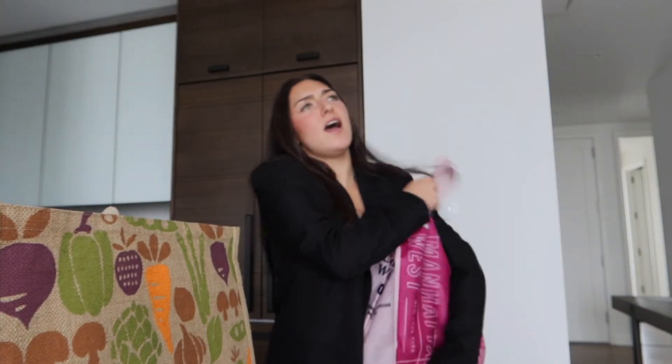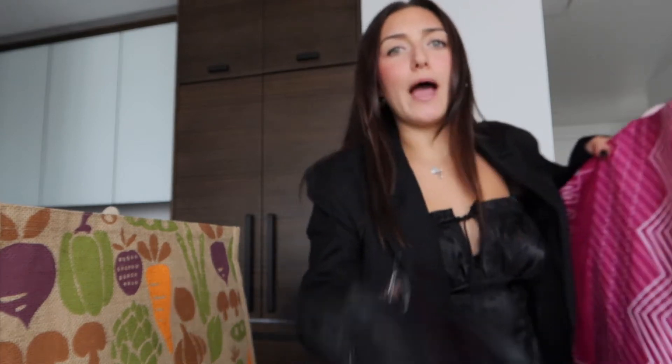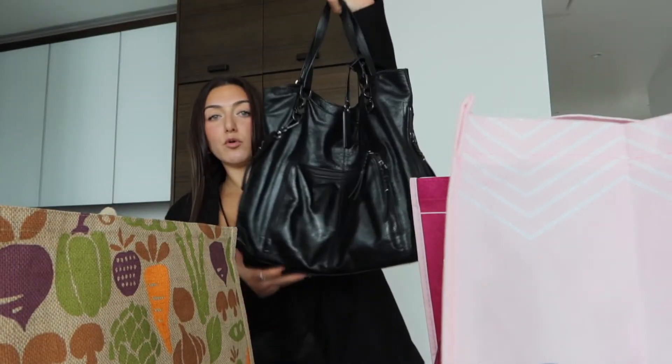I killed it at the grocery store — got all my groceries in like 10 minutes, boom, out the door! I'm crushing it, killing it, seizing my day. It's 1:44 and class is at 2:10 — look at that! I have time to unpack everything and then make myself some lunch.